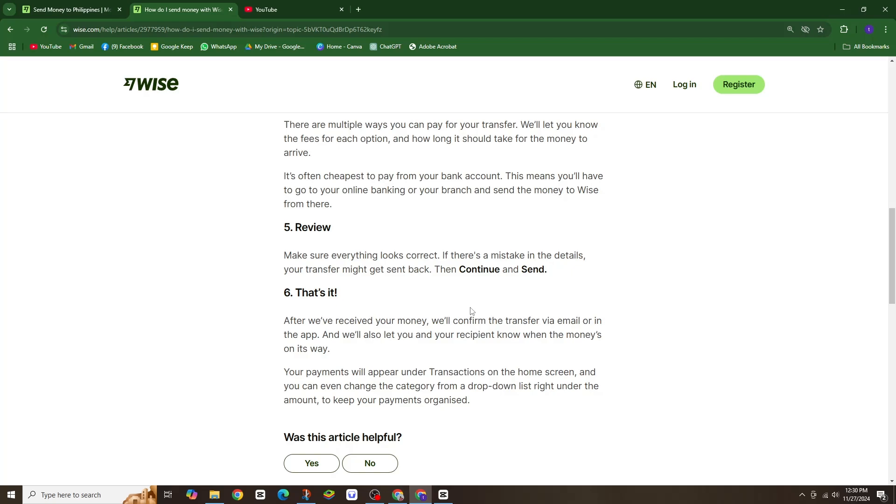Start saving today with WISE — the smarter way to send money from the USA to the Philippines.